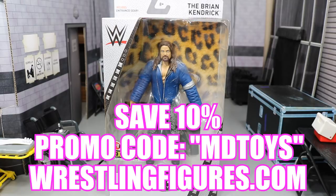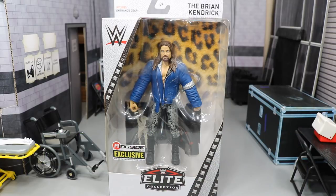I think, like everybody else, we are very very late on this figure. We should have gotten this figure at least a year ago. Brian Kendrick hasn't even been on television in forever, and he hasn't really been involved in any big-time storylines in that time — he literally hasn't been around in a while.